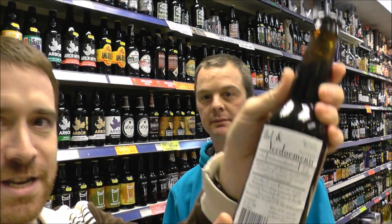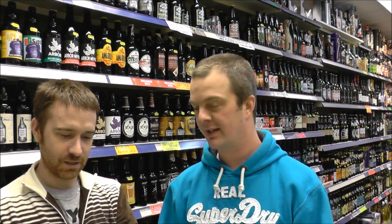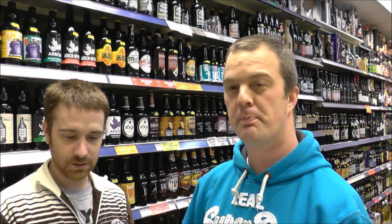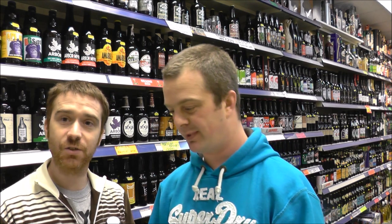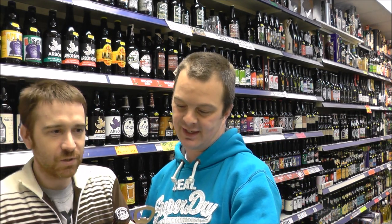It's Hel en Verdoemenis — Hell and Damnation, in English. 10% extra strong beer, 102 IBUs. It's an Imperial Russian Stout — Imperial Stout-ish, it says. I'm guessing there's going to be a bit of a hit with the hops with that IBU rating. It's going to be a nice twisty weapon. Enjoy within 25 years.